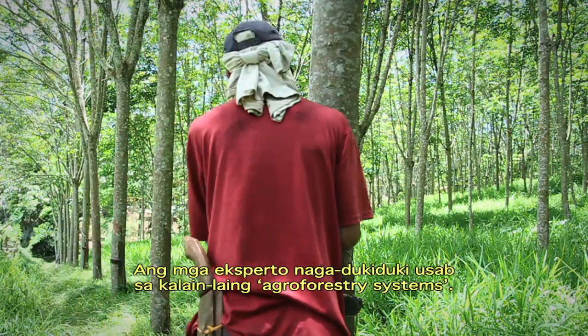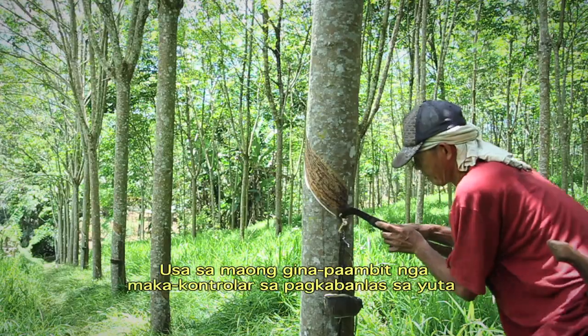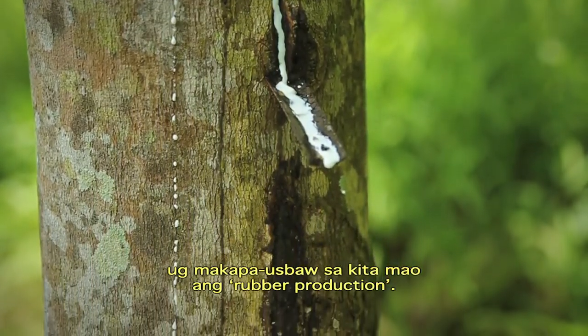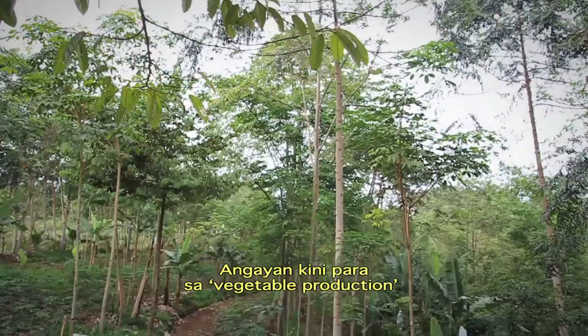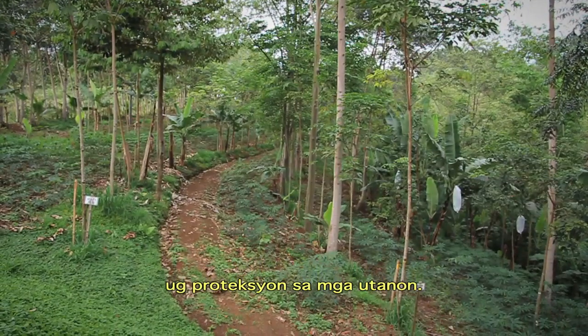The research team has also been looking at different types of agroforestry. Rubber production is one such activity that helps control erosion and generates extra income. It's proving very compatible with vegetable production because the rows of tall trees help create a more sheltered environment for the crops.